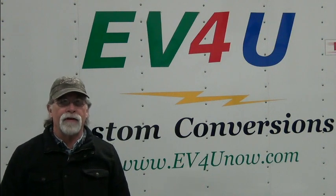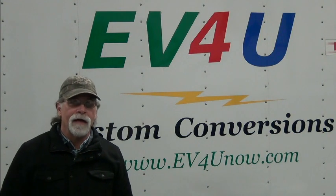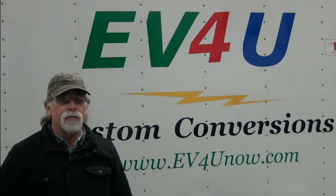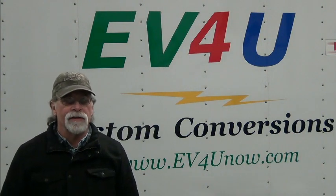Hello, I'm Richard with EV4U Custom Conversions and today we're going to talk about another product line that we offer — battery backup systems.